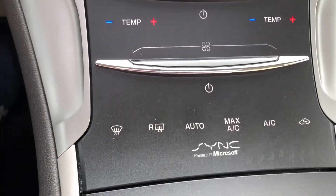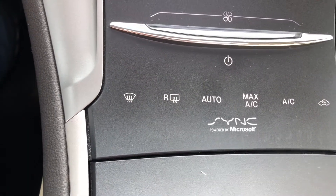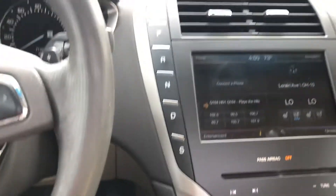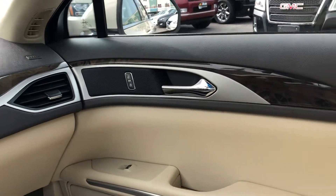Down here you have some analog controls for some of those functions, so you don't have to go through the touchscreen for everything if you don't want to. You can even use these to control those functions as well. A lot of options here. Absolutely gorgeous fit and finish.